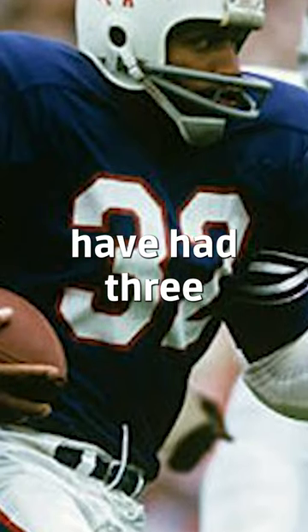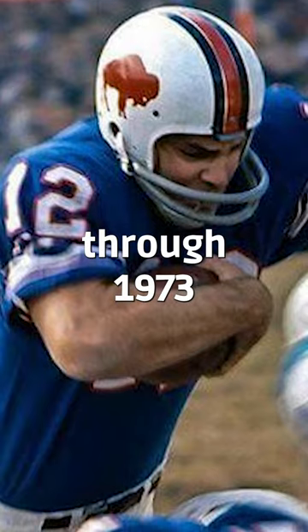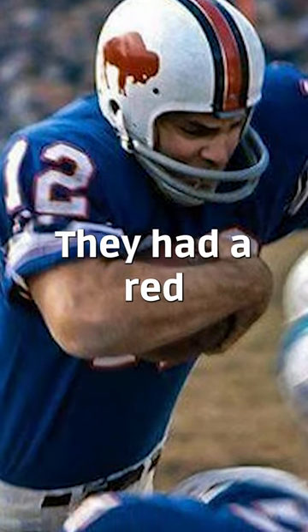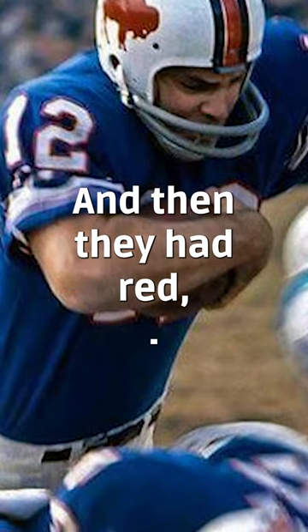The Buffalo Bills have had three different helmet designs. In 1965 through 1973, they had a white helmet with a red buffalo silhouette, and then they had red, white, and blue stripes.